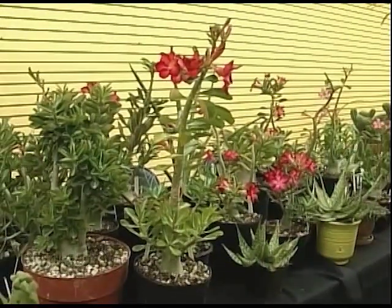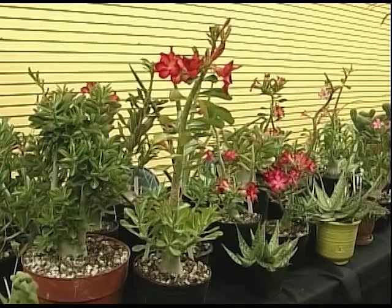No, actually I have a succulent garden. What's the difference? Is there a difference between succulents and cactus?